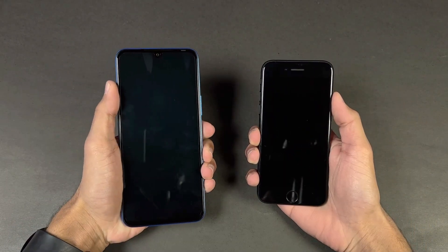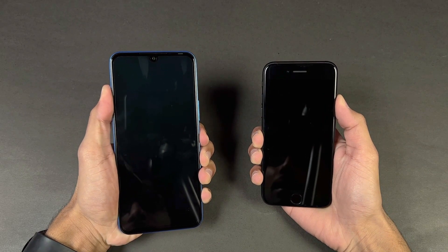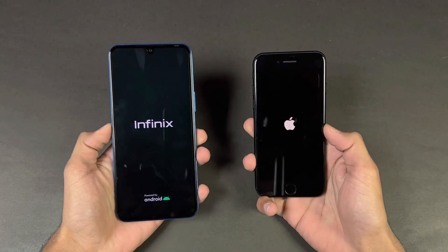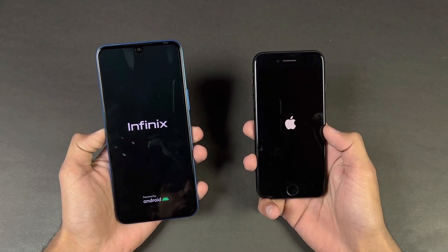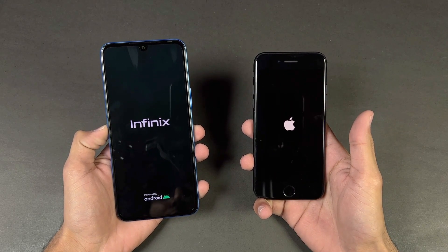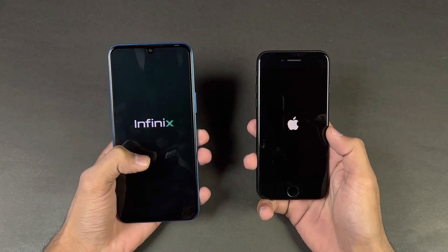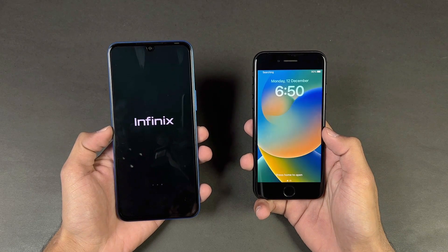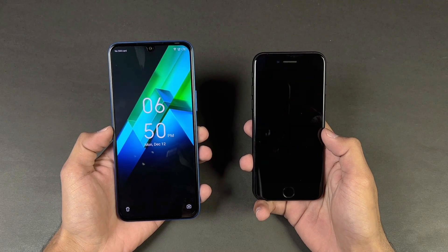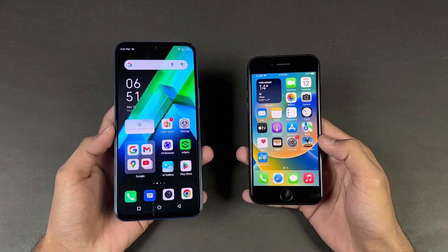This video is made for fun; it is not a strict head-to-head speed test. Now let's quickly boot both phones up at the same time. The logo came up first on the Infinix. The Infinix is running Android 12 with XOS version 10, while the iPhone SE is running iOS 16.1.2. The iPhone SE is faster when it comes to booting up — we have about a 1-2 second difference between these devices.